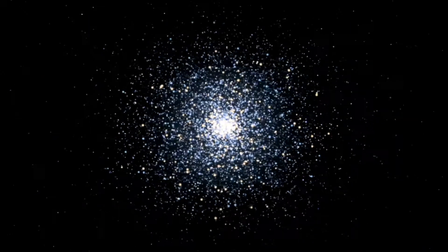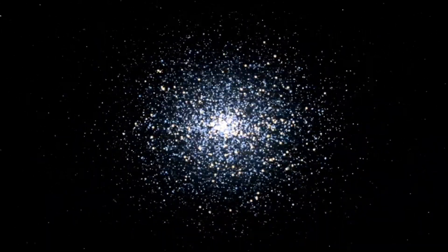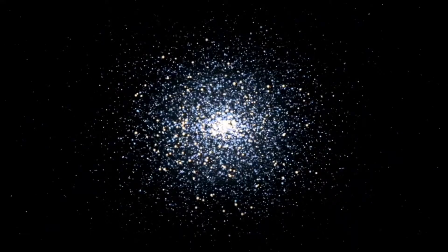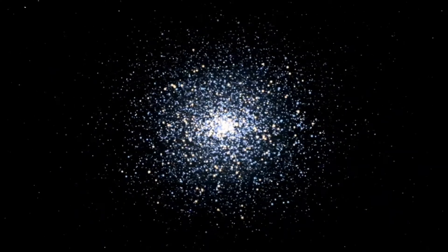Messier 13, or NGC 6205, also sometimes called the Great Globular Cluster, is a bright globular star cluster. It contains 100,000 stars, located 25,000 light years away from Earth, in the constellation of Hercules.